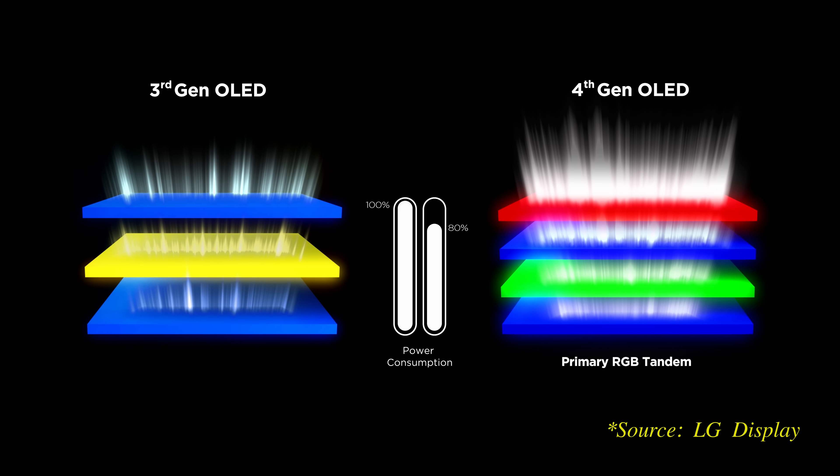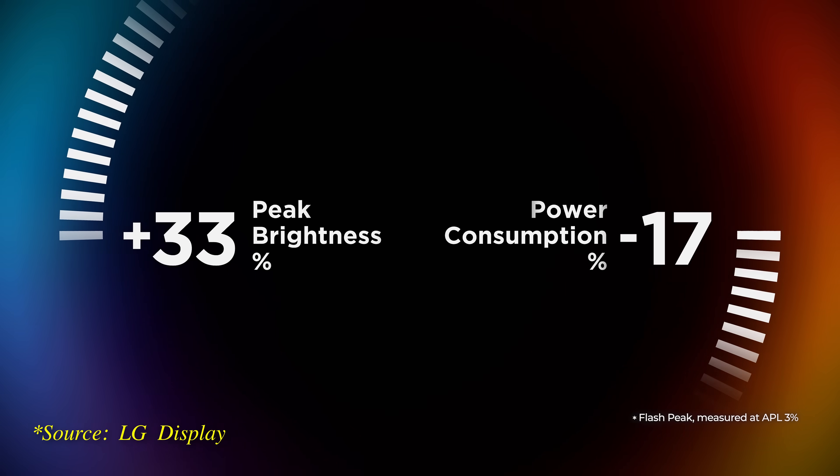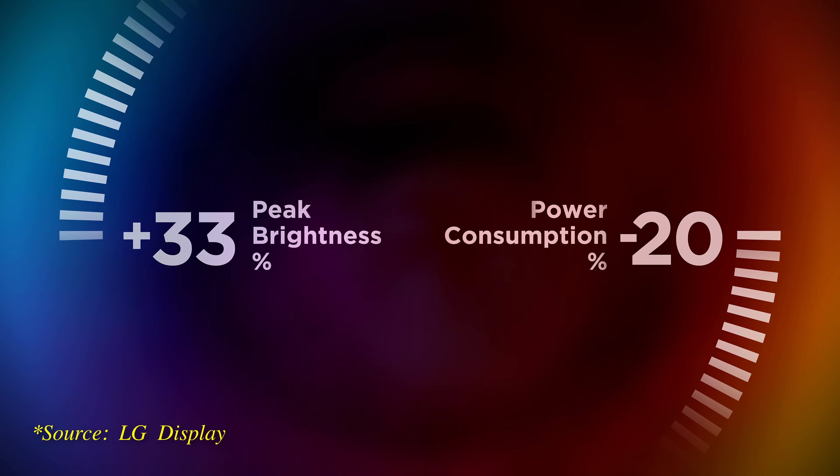Last but not least, since each OLED emission layer is driven individually, distributing the electrical current load across 4 layers instead of 3 helps reduce power consumption by up to 20%, according to LG Display.